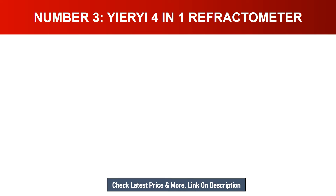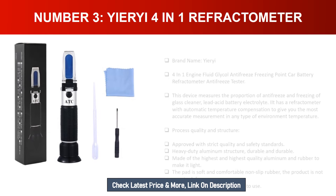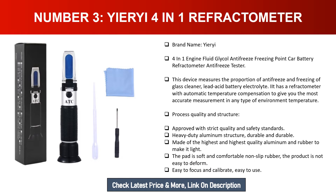Number three: Urea four-in-one refractometer. Brand name: Urea four-in-one. This device measures engine fluid, glycol antifreeze freezing point, carb battery, and antifreeze tester. It measures the proportion of antifreeze, freezing of glass cleaner, and lead acid battery electrolyte. It has automatic temperature compensation to give you the most accurate measurement in any type of environment.